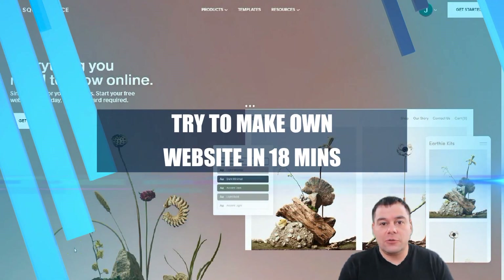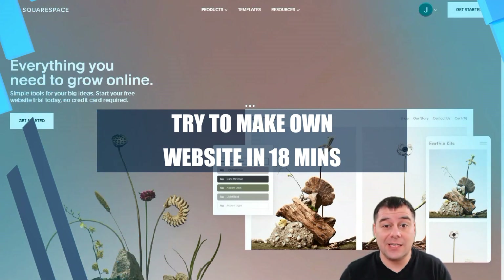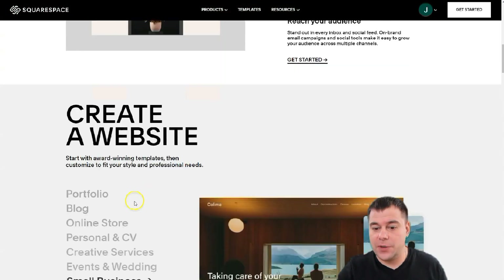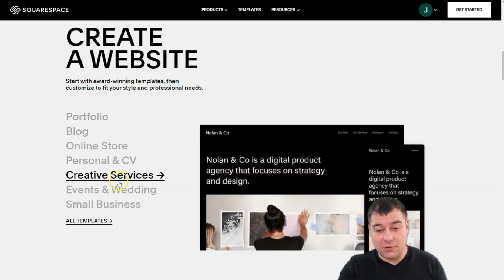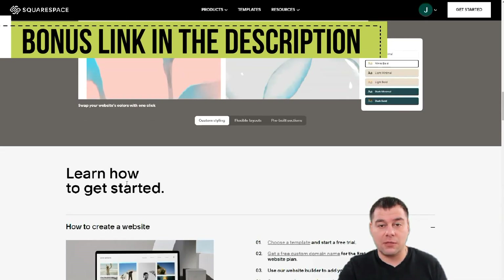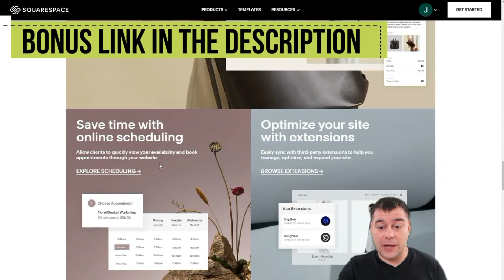Hi everyone and welcome to our channel. If you're looking to build a professional looking website and want to make it very fast and easy, we found a great platform and want to share it with you. It's Squarespace, and you can build anything you want — portfolio, blog, online store, personal CV, creative services, events, weddings, small businesses, and tons of interesting things can be built on this fantastic and powerful platform.